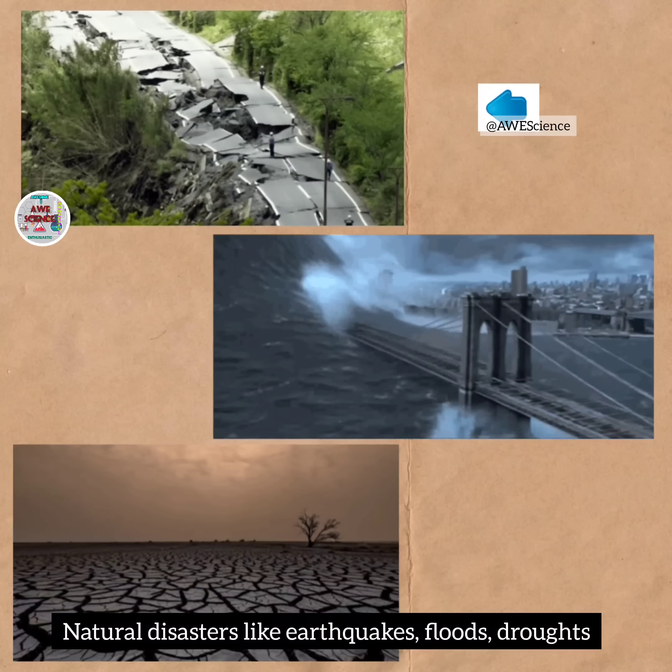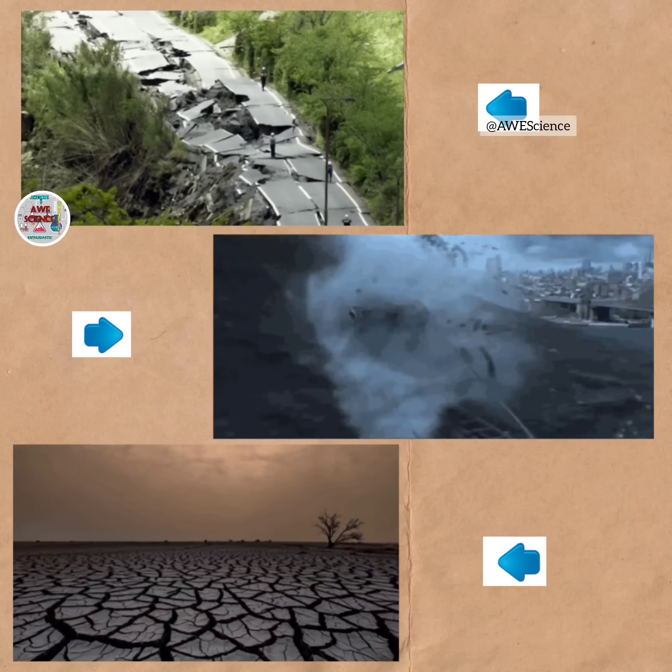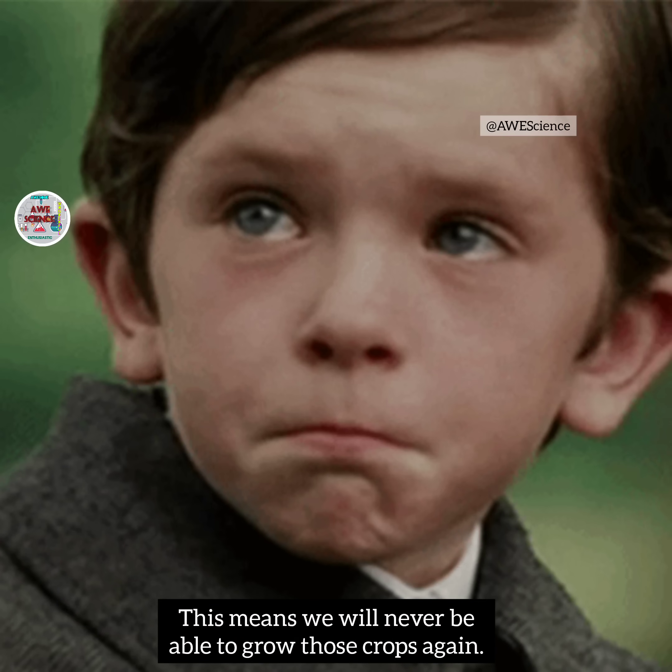Natural disasters like earthquakes, floods, and droughts can lead to the extinction of crop varieties. This means we will never be able to grow those crops again.